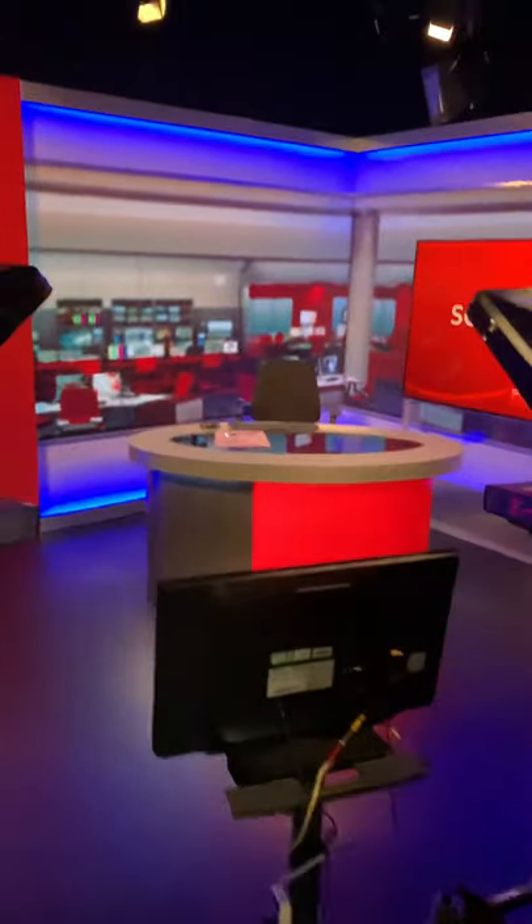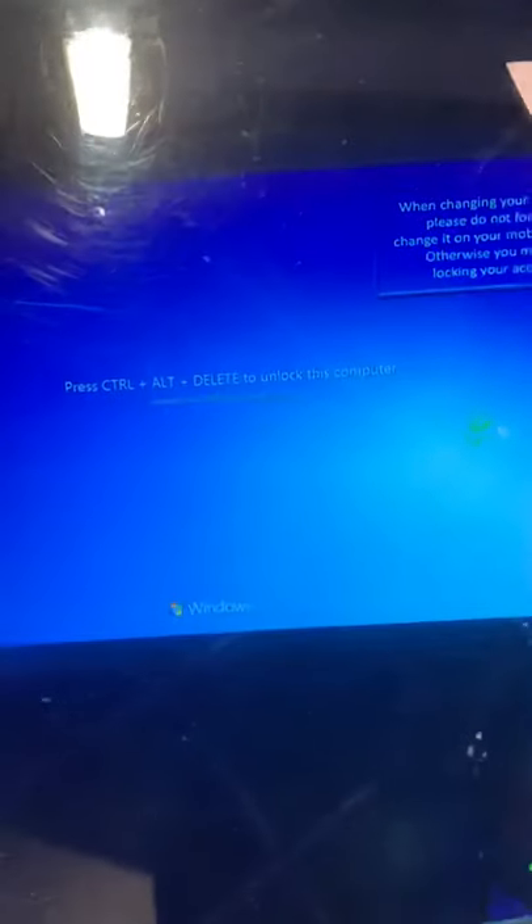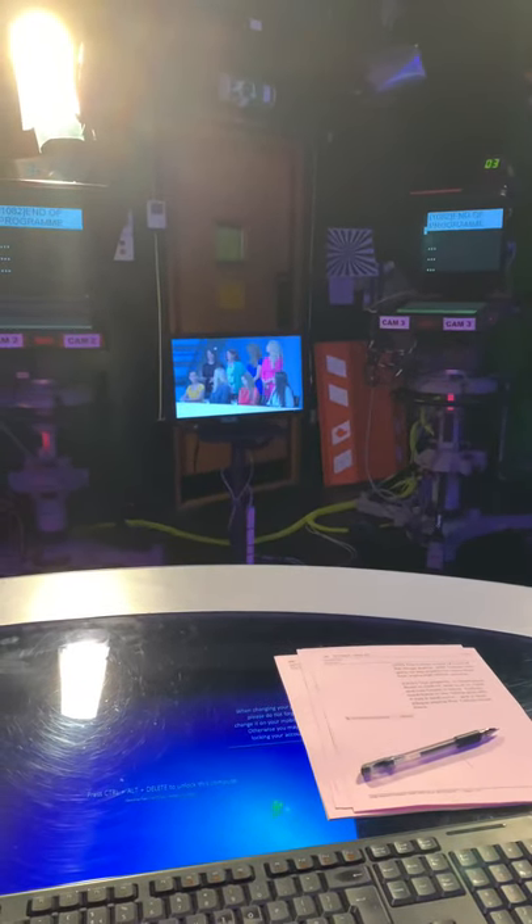And then just through here is the studio. This is where Geraldine, our presenter, will sit for the late news bulletin. There is a computer hidden through the desk — let's wake it up. Here is her computer. So when she's sitting here, she's sitting in here on her own looking at the two cameras which are over there.